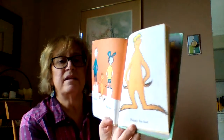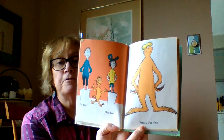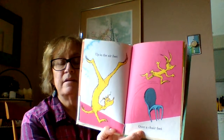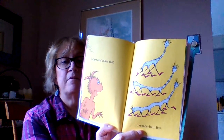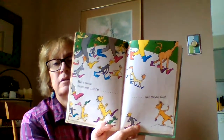His feet, her feet. Furry, furry, fur feet. Up in the air feet. Over a chair feet. More and more feet. Twenty-four feet. Here come more and more and more feet.